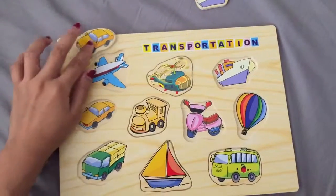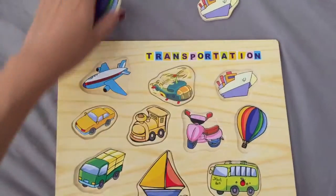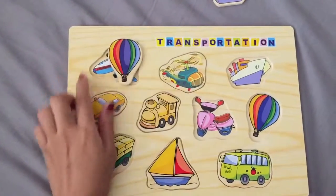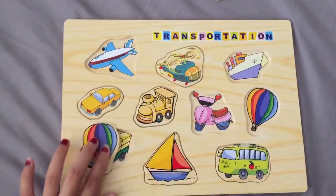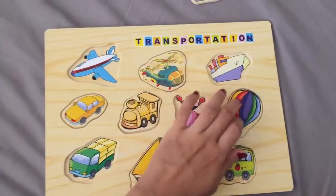The car — broom, broom, broom — here it goes. Hot air balloon. That doesn't fit there. Where does it fit? Hot air balloon. There it goes.